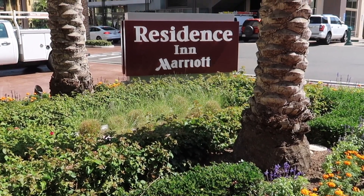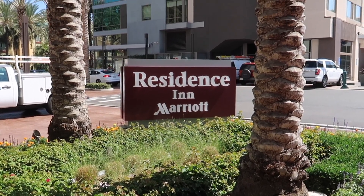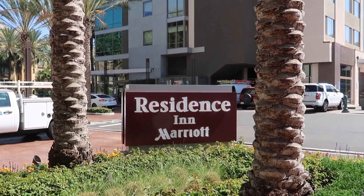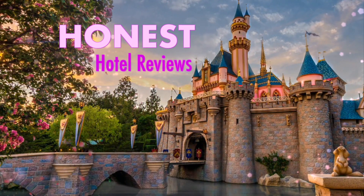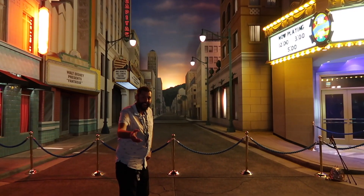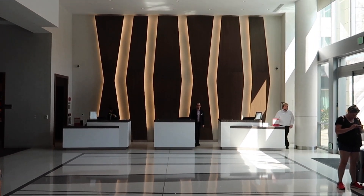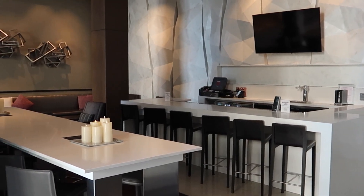The Residence Inn by Marriott is one of the most luxurious hotels you will find in the Disneyland Good Neighbour Hotel family. Stay tuned to see why it's one of our favourites. Hi everyone, this is Ben with Honest Hotel Reviews and today we're at the Residence Inn by Marriott, bringing you our Honest Hotel Review.